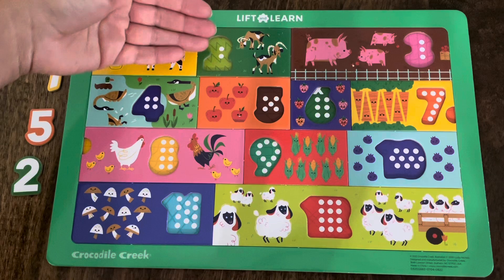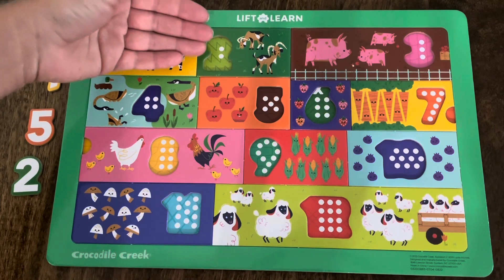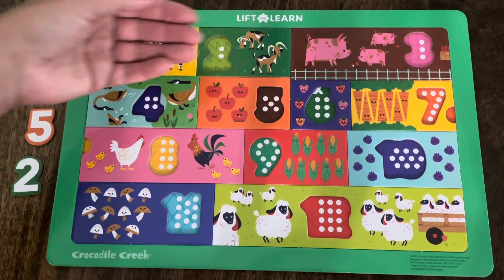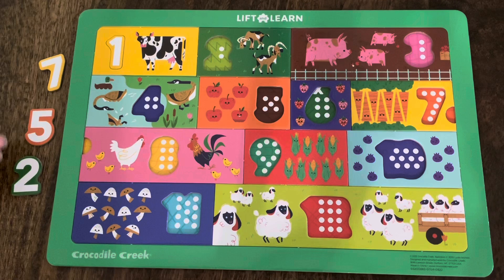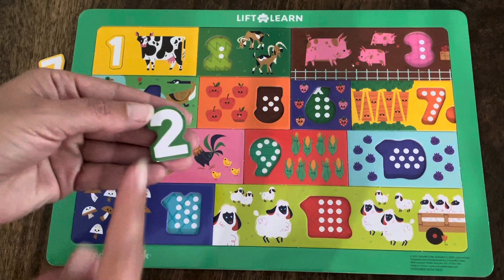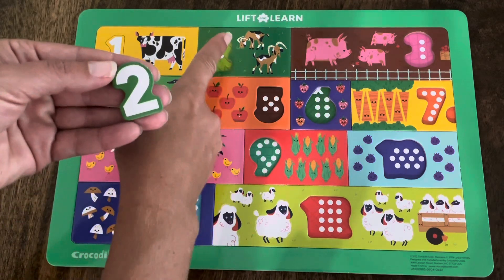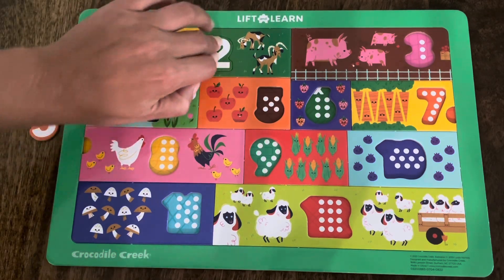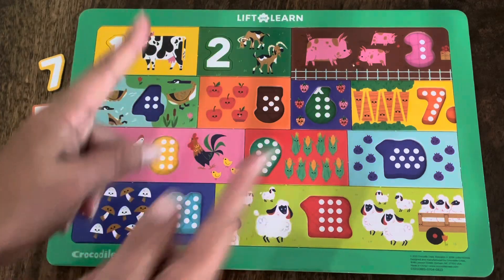How many animals are in this rectangle? Let's count the goats. One, two — two goats. Which one of these is the number two? Is it the yellow one, the orange one, or the green one? Did you say the green one? You're right! This is the number two, and there are two goats. Let's make sure it fits. It does! Great job! Let's keep going!